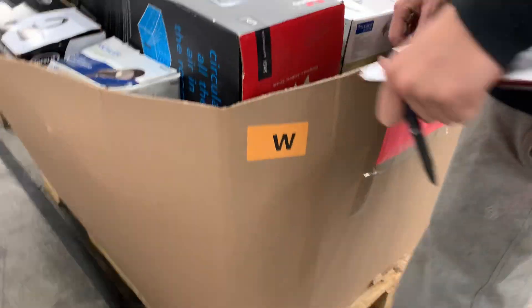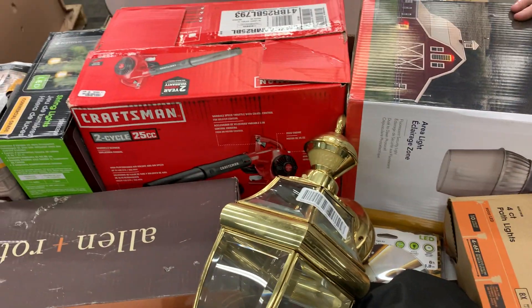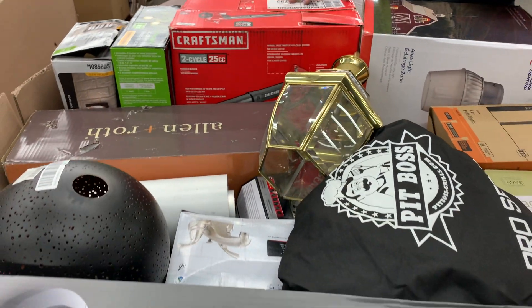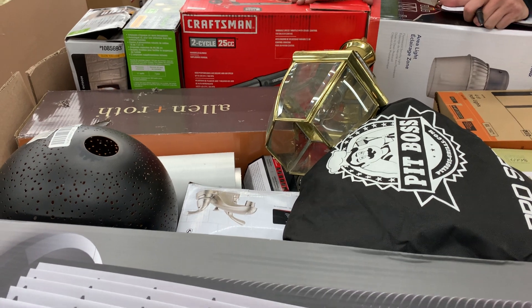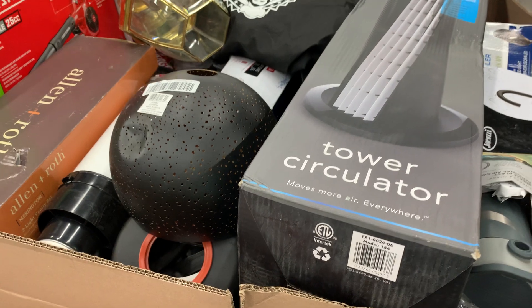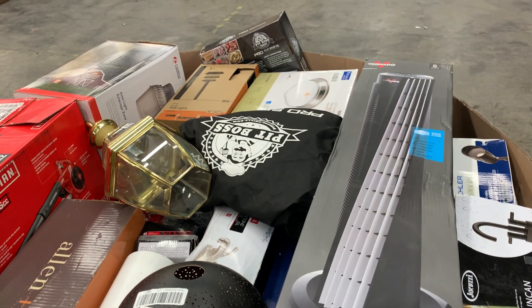Number seven: a large pallet of home improvement goods, about four feet. You've got lighting fixtures, Craftsman tools — I'm not going to tell you if they work because I don't know. These are uninspected. We just put them all in the box.